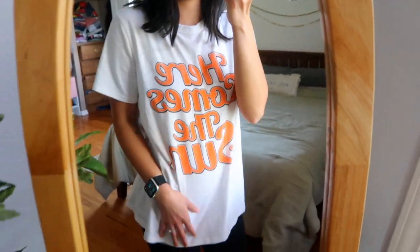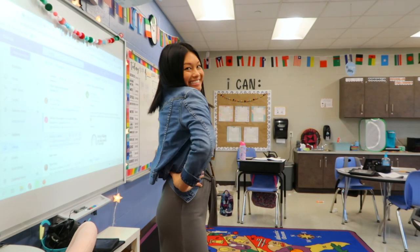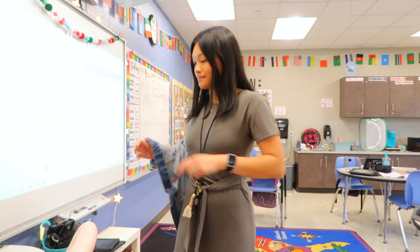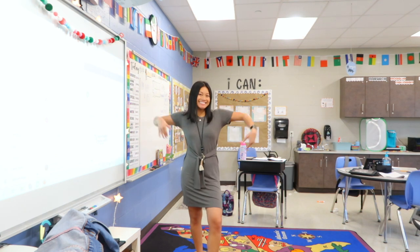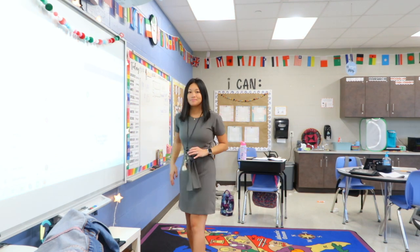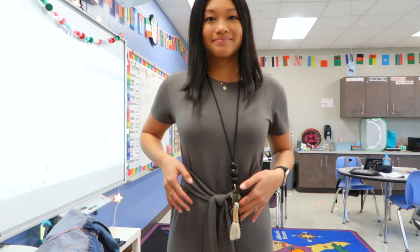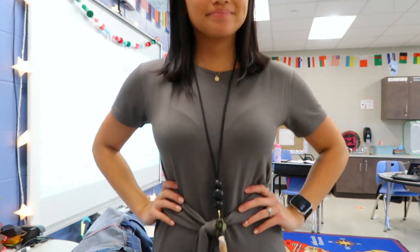Outfit number four is one of my favorite dresses I've ever worn from Teacher Style Box. It's kind of semi-fitted — not super tight but not super loose — and it's olive green, which is one of my favorite colors. It is so simple yet so flattering with the front tie that cinches in at the waist. I love the quality of this dress, it's very high quality, and I love that I can wear it to work or even a date night.